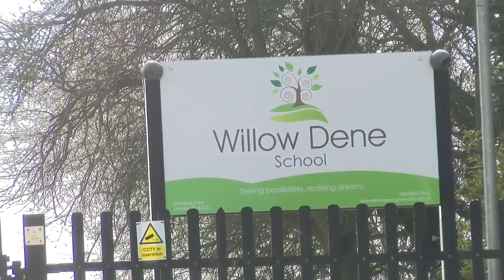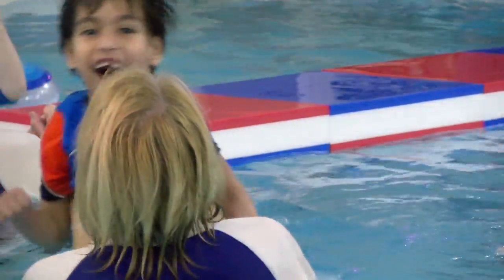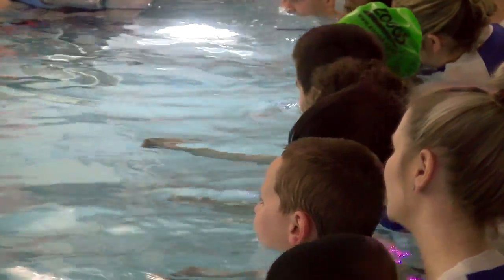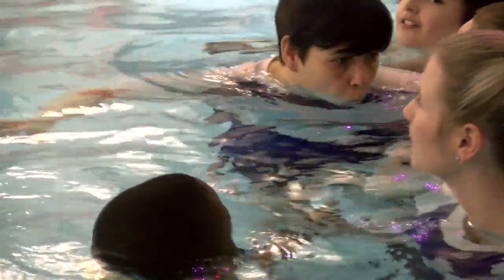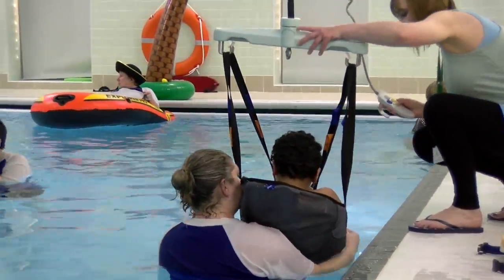Willowdean is a primary school in Greenwich. The school has a diverse range of students with a wide range of special educational needs, and swimming is a big part of the curriculum. The school was able to build its own swimming facility to cater for their exceptional children.